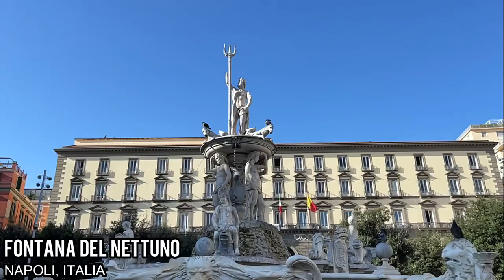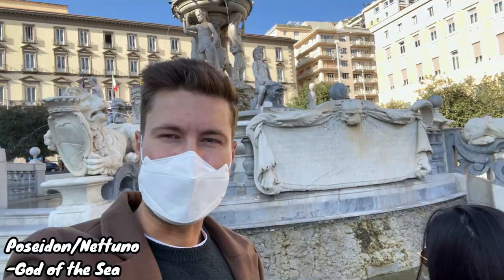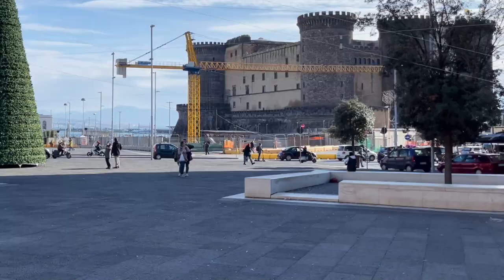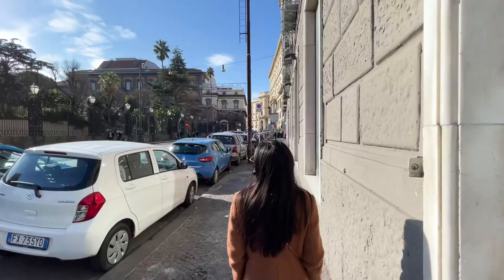It looks like we stumbled upon a beautiful little fountain in the middle of this plaza. Maybe it's Poseidon with a trident — the three prongs. Really cool either way. Loving the ancient sort of Roman European architectural touches here in Naples. And then we can see Castel Nuovo. These are the mountains and the bay in the background.